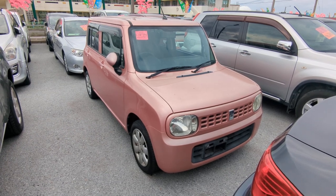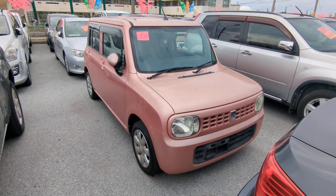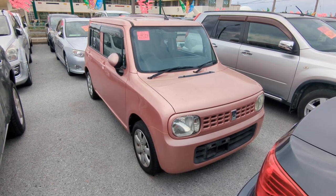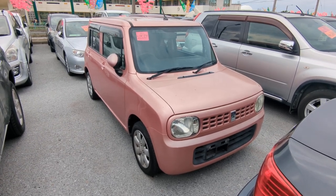It's got almost 96,000 kilometers on it, which is right about 60,000 miles. Before I get started, I'd like to let you know that we do have on-a-lot discounts, so the price you see on our website right now will not be the final price when it comes on the lot.